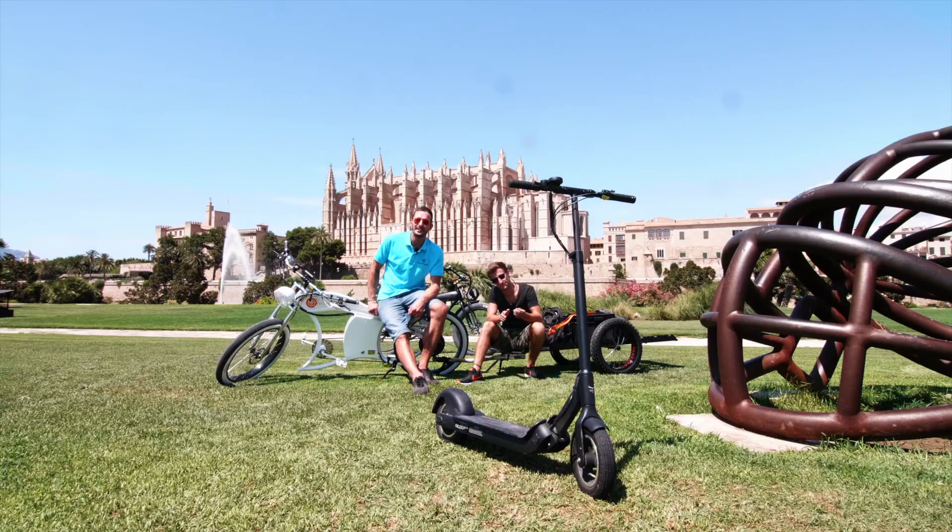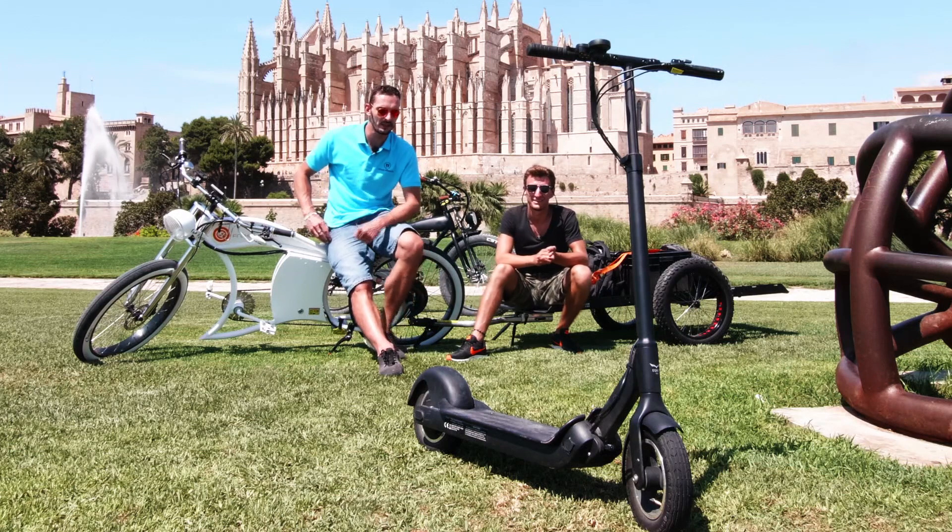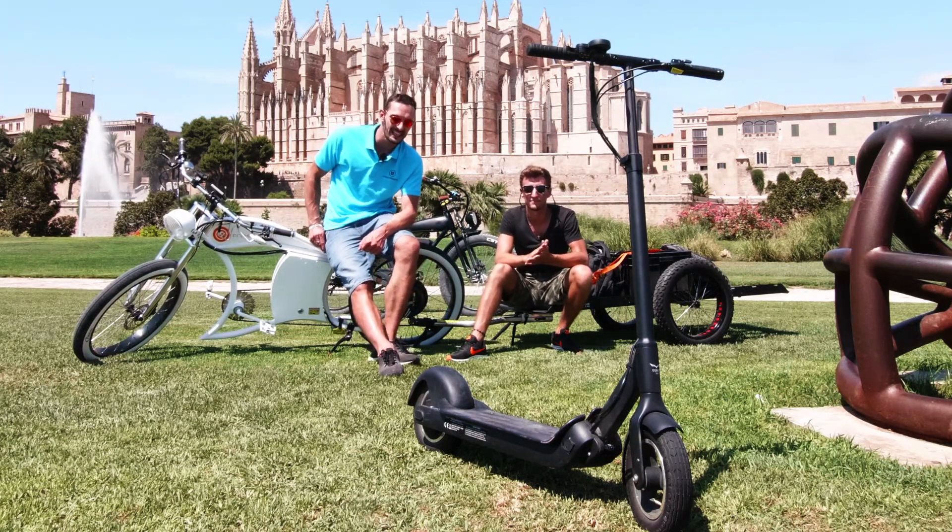Was wird uns hier in Zukunft erwarten? Wir werden verschiedene Elektrofahrzeuge testen, schauen ob der Hersteller seine Versprechungen hält. Wir nehmen die Dinger auseinander. Was wir nicht machen werden, sind langweilige Unboxing-Videos, wo wir uns eine Kiste vorstellen, die wir dann einfach nur öffnen. Wir gehen raus. Und genau aus diesem Grunde haben wir uns unser erstes Modell heute mal hier hergestellt.